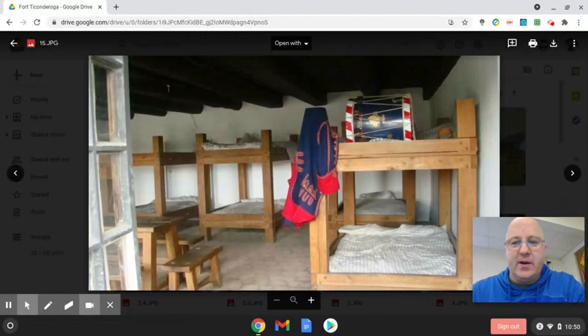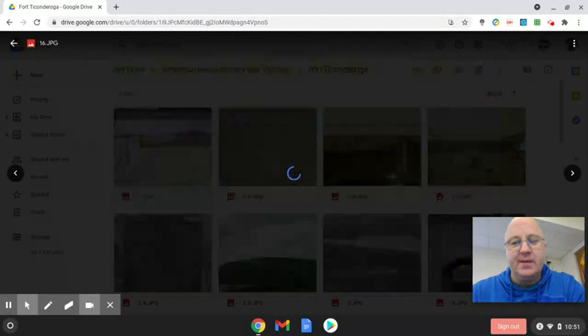This is where the barracks are — where the soldiers would have stayed. You can see the bunk beds, and there's a drum there. Drums during the time would have been used mainly for communication, because battles get loud and you have to be able to tell your soldiers what to do. So they'd use drums and bugles — trumpet-type things.